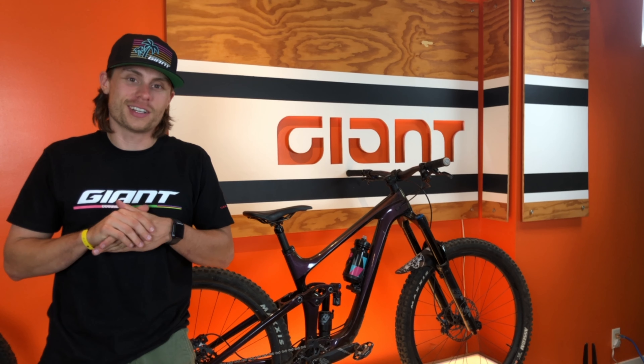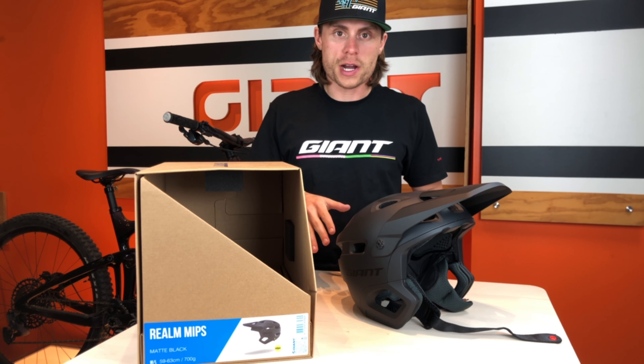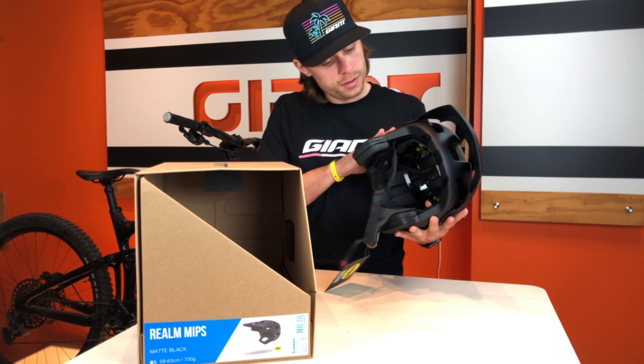Welcome back to another Unboxing Unleashed video. Today we're going to be taking a closer look at Giant's aggressive trail riding and enduro racing helmet, the Realm.